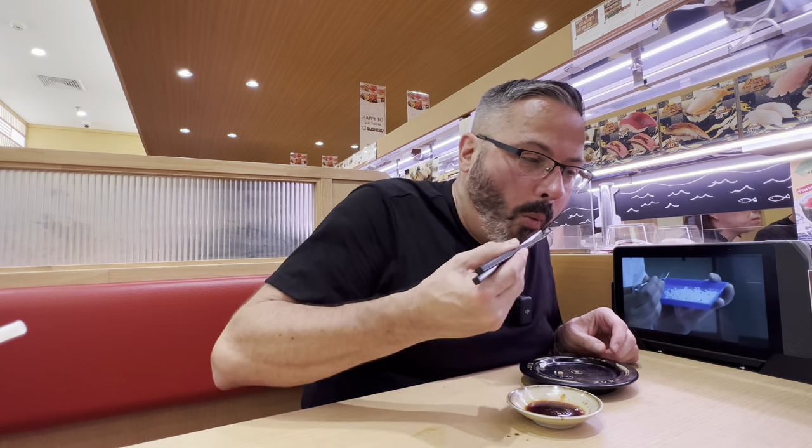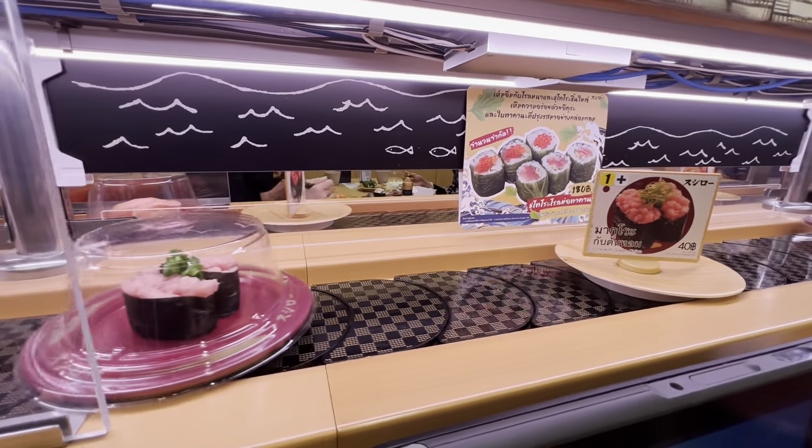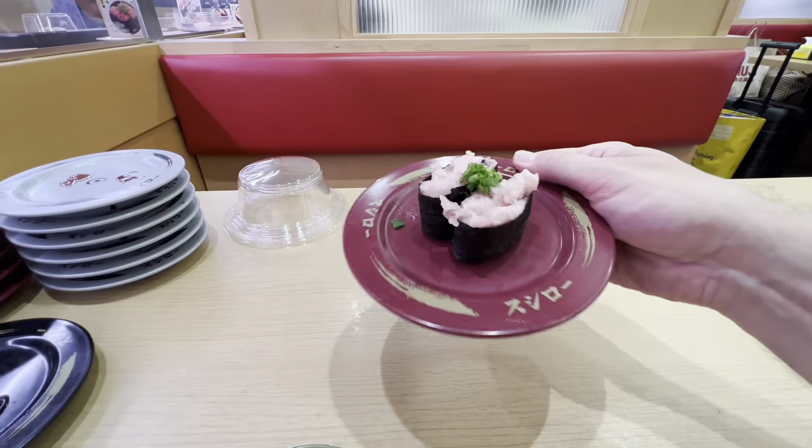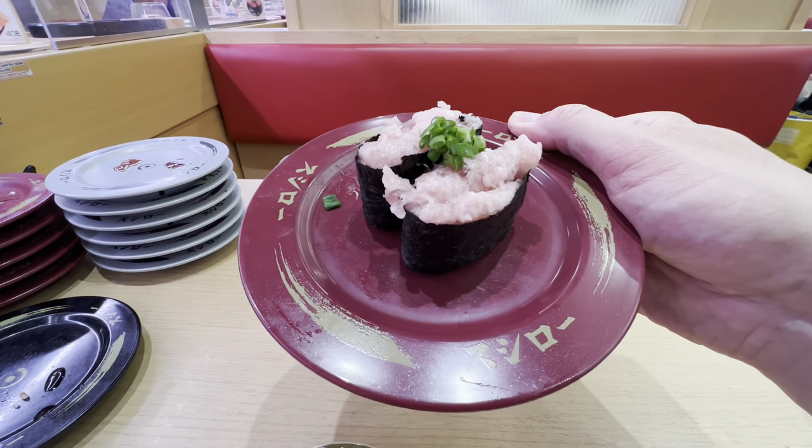I'm definitely getting full here. I think I've put down like 12 plates already. I probably have room for like three more, which is more than I should be eating. But I want to show you guys some of the other things they have available here. Tuna with green onion — well, that sounds quite good. Let's give that a try. I like it, it's gunkan style — seaweed with rice underneath, and in this case tuna with green onion, chopped up. Definitely taste the green onion in it, which is great because I love green onion. The crunchiness of the seaweed, the softness of the rice, and the mushiness of the chopped tuna — all those textures go really well together. It's just a wonderful mouthfeel.